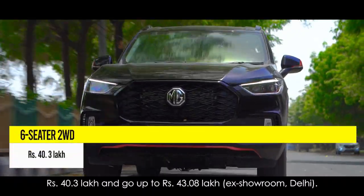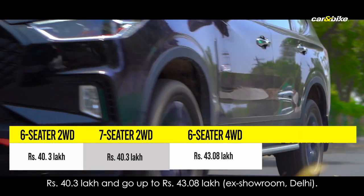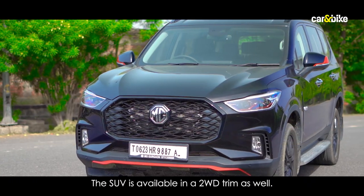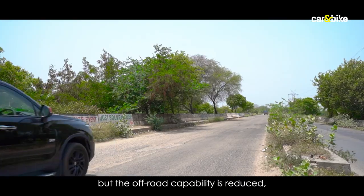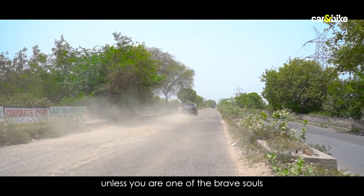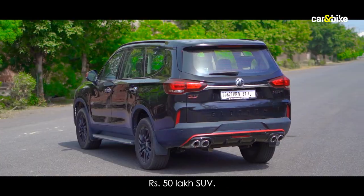Prices start at 40.3 lakh rupees and go up to 43.08 lakh rupees ex-showroom Delhi. The SUV is also available in a two-wheel drive trim with the same features, though off-road capability is reduced — unless you're one of the brave souls to go off-roading with a 50 lakh rupee SUV.